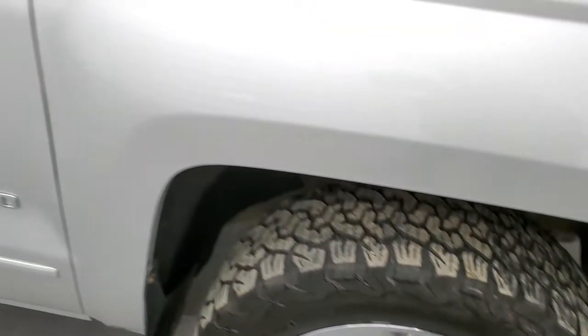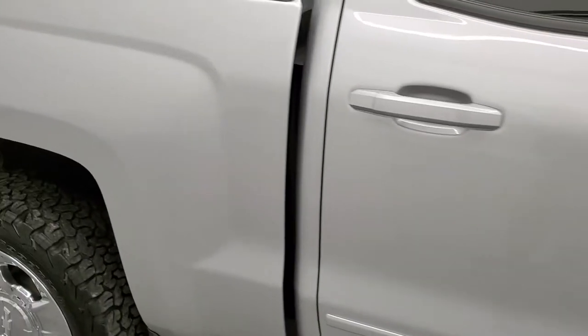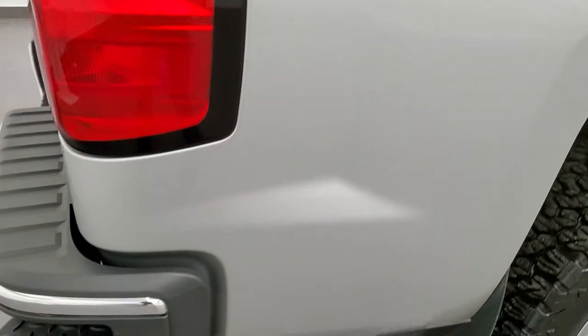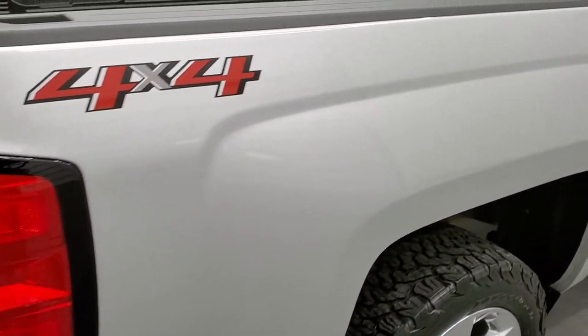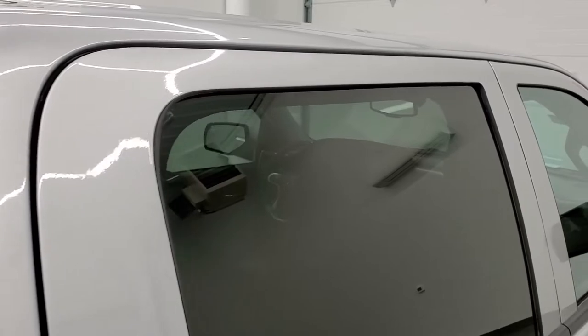As you go down this side of the truck, take note of how clean the body is, how reflective and mirror-like that paint is. We take these HD videos so if you are far away or cannot make the trip down but you're still interested in purchasing the vehicle, you can see the truck, hear the truck, and have confidence in the vehicle you're looking at before you even get here — so that when you do get here, there are absolutely no surprises.